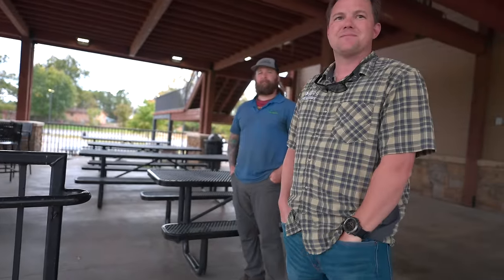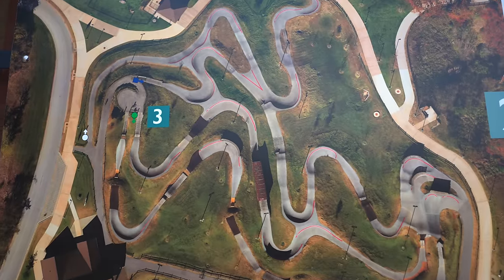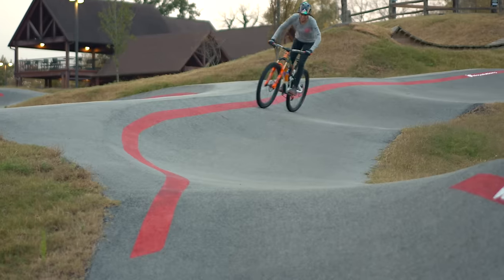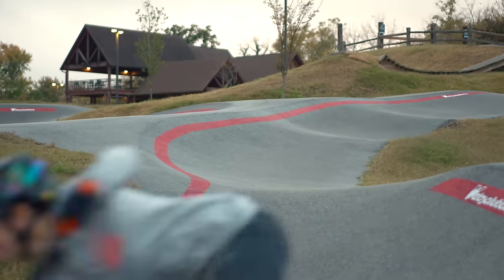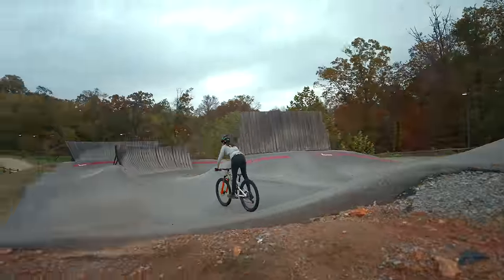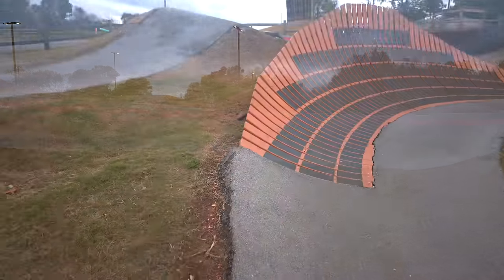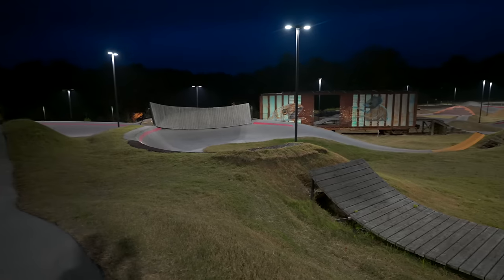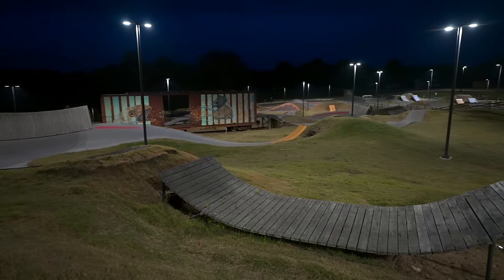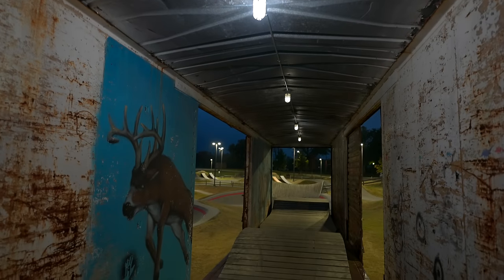After they rebuilt it, 40,000 people came in one month. When it was originally built it was made of dirt, but they got sick of maintaining it and closing in the rain, so they paved the place. Now they have a drainage system built to withstand a 100-year flood. They even have lights — it's open from 6 a.m. to 10 p.m. They even lit up the inside of the train car.